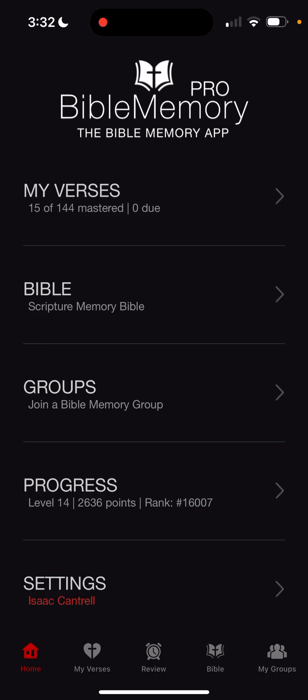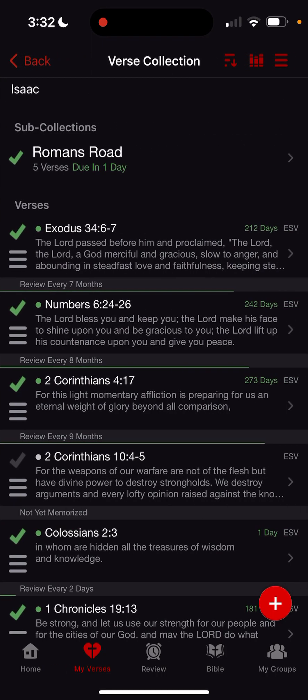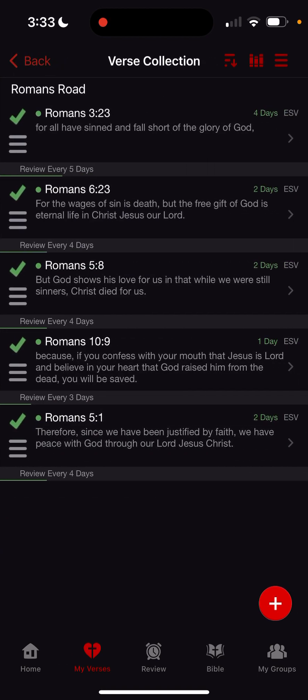So if I go and tap 'My Verses' right here and I hit 'Isaac,' I just set up a Romans Road list the other day because I don't want to forget these basic verses. It's a good way of sharing the gospel with somebody. It's called the Romans Road — it's five verses from Romans. If you're a Christian, you've probably heard that term before. But here they are listed out.